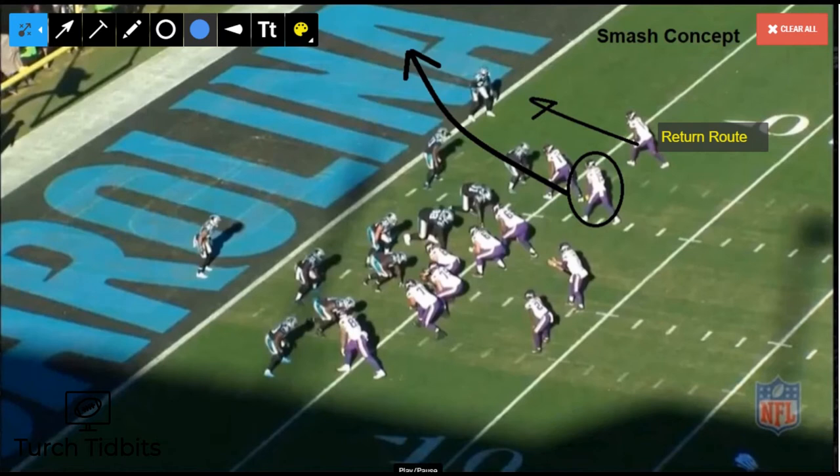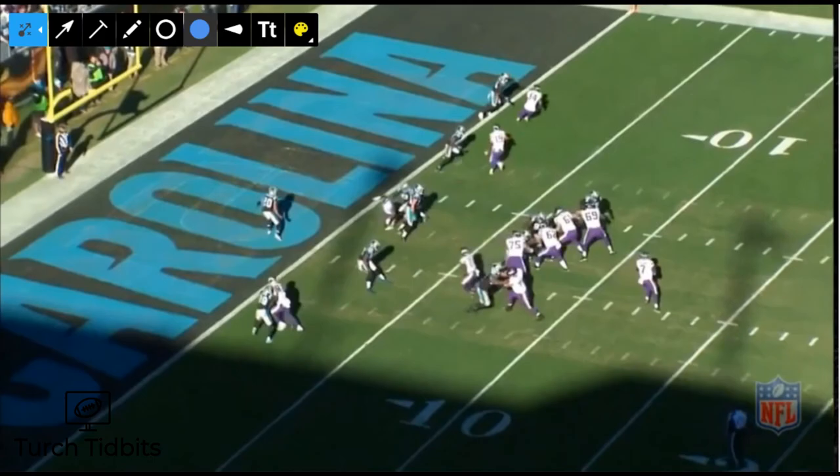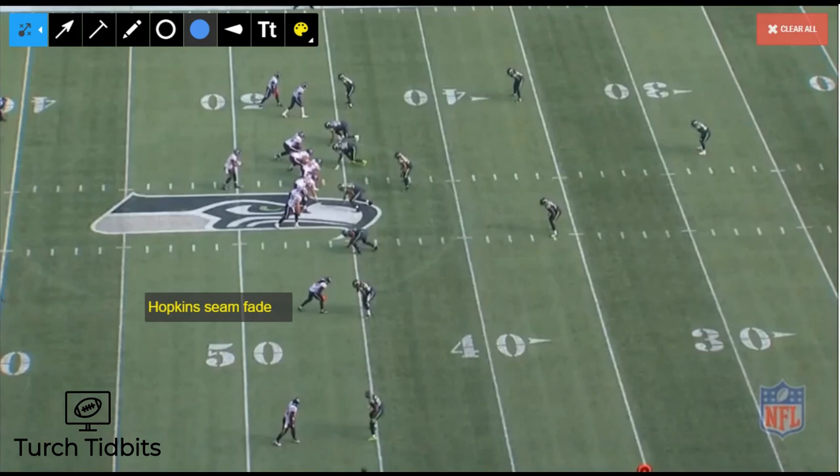Pat Shurmur, when he was in Minnesota, also ran this play all the time — especially in the red zone. He dials up Adam Thielen running more of a corner route. Note the return route for the hitch on the right side — it's not always the exact same; there are a lot of different variations. Pretty good throw from Case Keenum, and Thielen makes the catch.